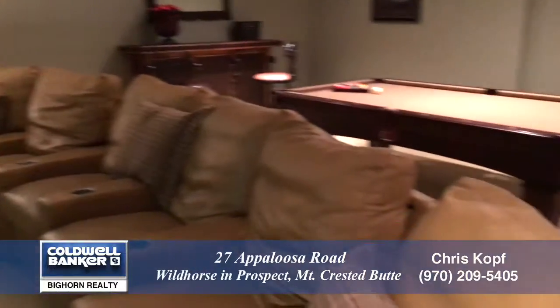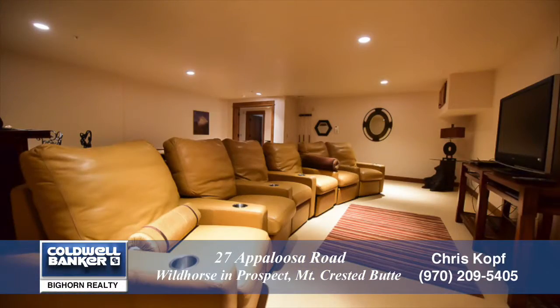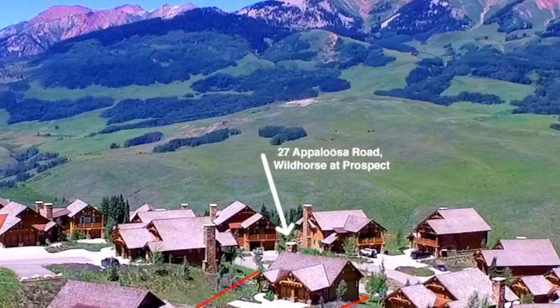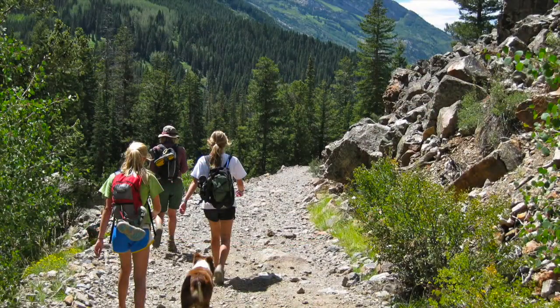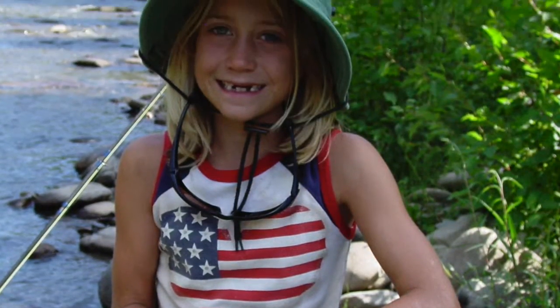There's so much more to see in this fully furnished mountain home in Wild Horse of Prospect in Mount Crested Butte, Colorado. You'll want to come visit in person. Start building your lifetime of memories, and please call for a private showing. You'll be glad you did.